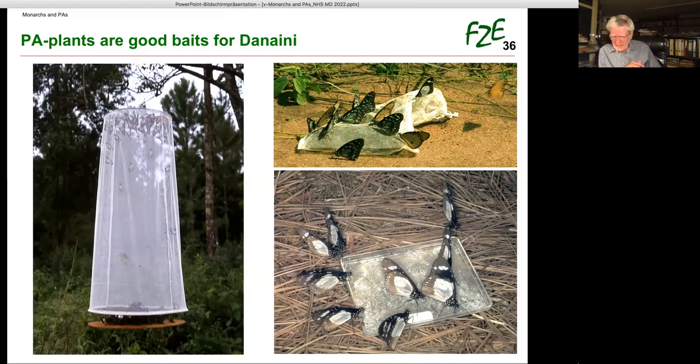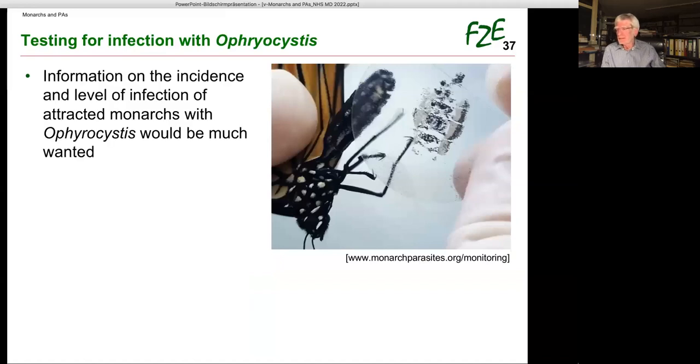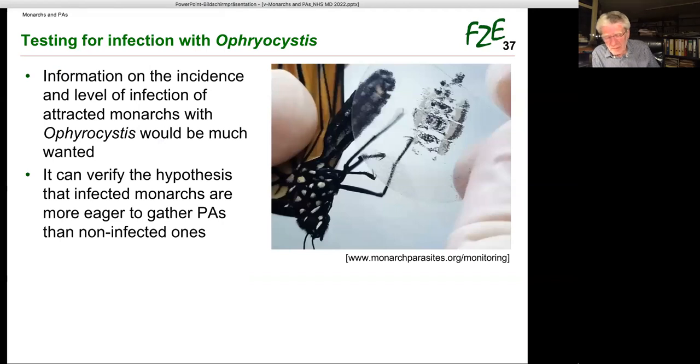Baiting with pure PAs is possible, but only theoretically, because only very few of the very many PAs are commercially available and prices are high — 50 milligrams costs between 100 and 200 US dollars depending on the molecule. Information on the incidence and level of OE infection of attracted monarchs would be much wanted. It can verify the hypothesis that infected monarchs are more eager to gather PAs than non-infected ones. The test to determine the parasite is simple and can be done without killing a specimen. Please contact me if you are interested in checking the health of monarchs.